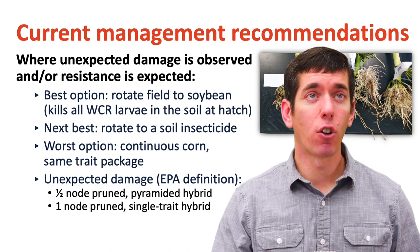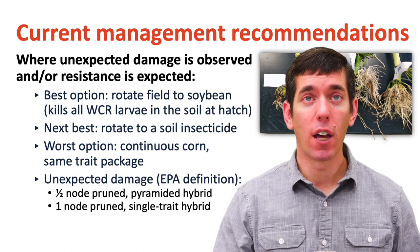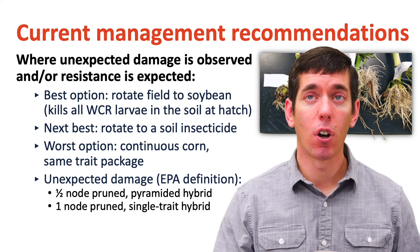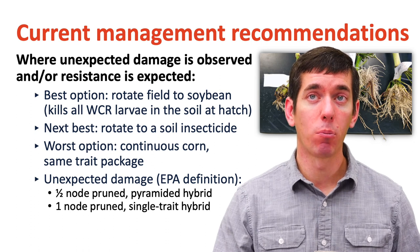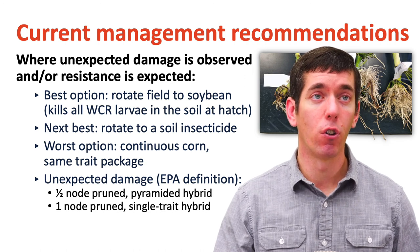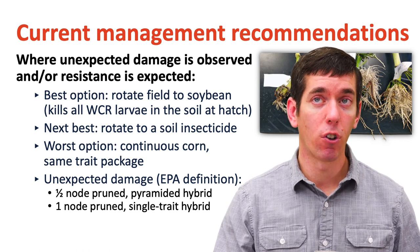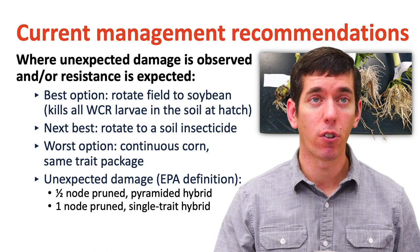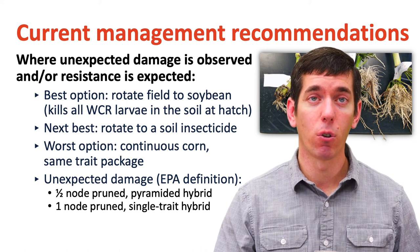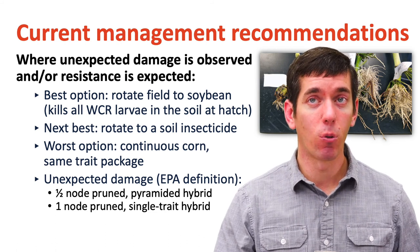Where unexpected damage is observed or if resistance is expected, the best option we have is to rotate that field to soybean. That's going to kill all the western corn rootworm in the soil at hatch — those larvae, when they hatch, if there's a soybean plant there, whether it's a rotation-resistant larva or not, they can't feed on soybean roots, so that is going to reduce the overall population. Your next best option if you have resistance to the BT traits is to rotate to a soil insecticide. But the worst option — what we really want to avoid — is continuous corn in those fields using the same trait package, the same control every year. That's how this resistance develops.